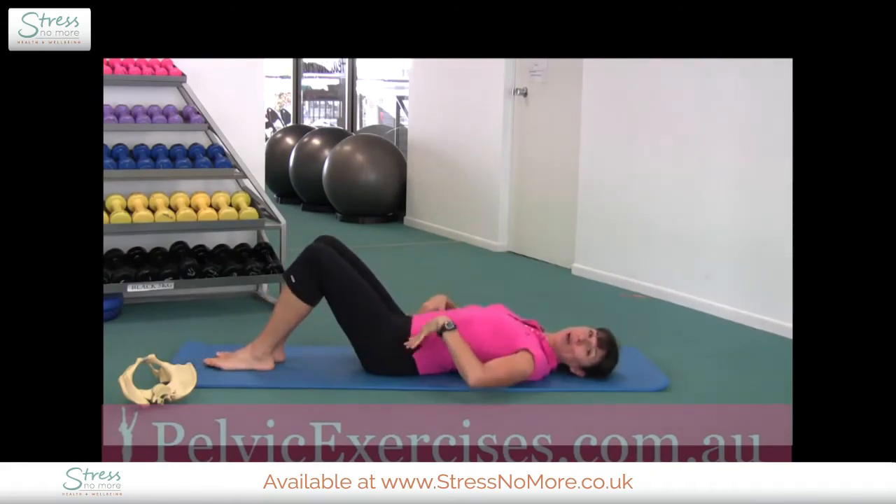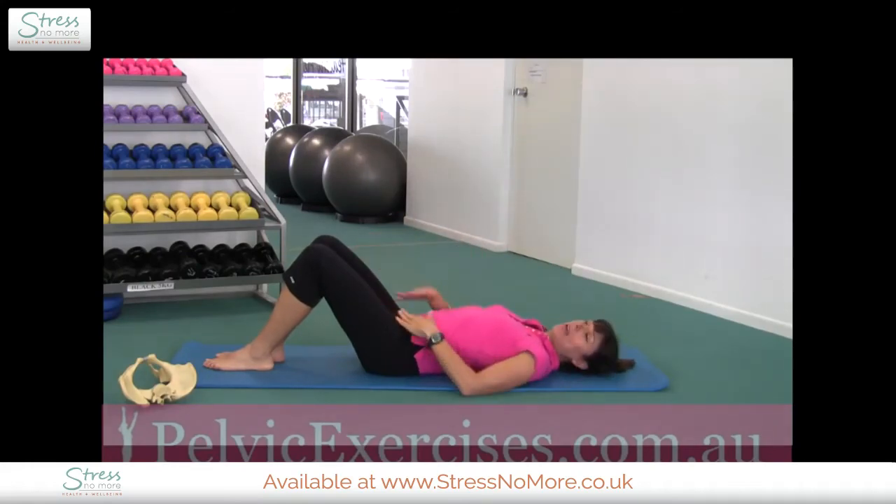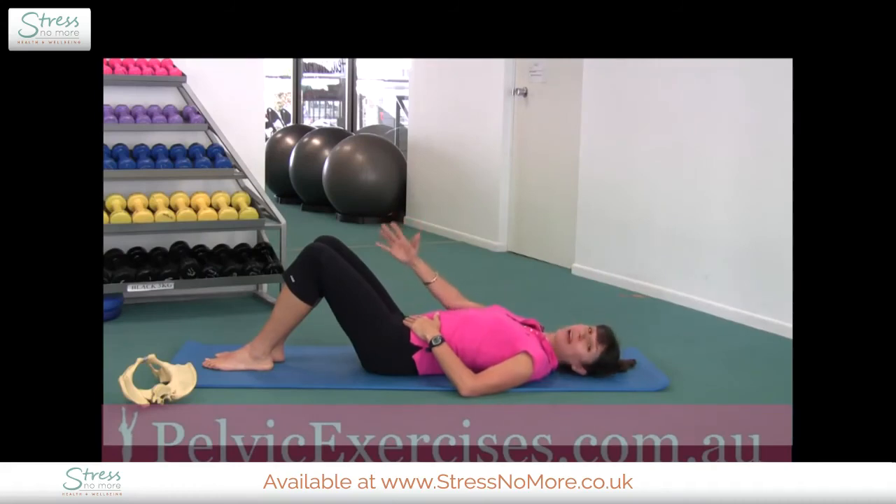Another lovely exercise for lower abdominal control is called bent knee fallouts. Imagine you've got a glass of water balanced on your right knee. Your left leg lowers slowly out to the side without your hips rolling, keeping that glass of water stable on the right knee without letting it tip over. Bring the leg back up slow and steady and relax. Try not to roll your pelvis — use your lower abdominal muscles to control your spine and trunk and stop that rolling movement.